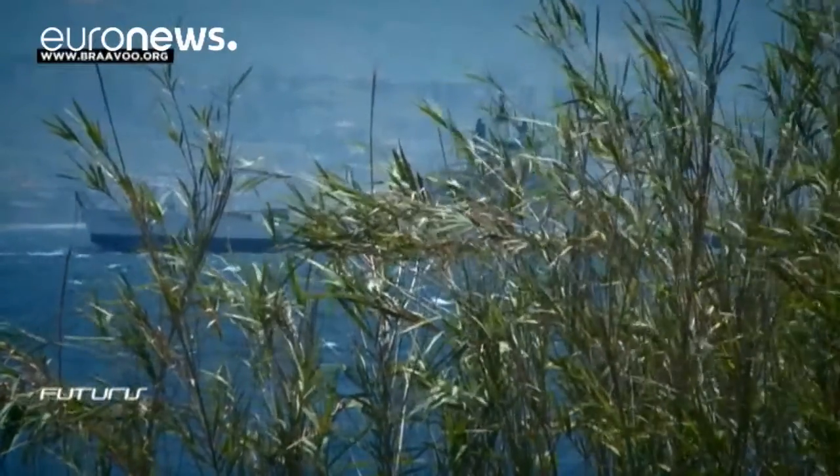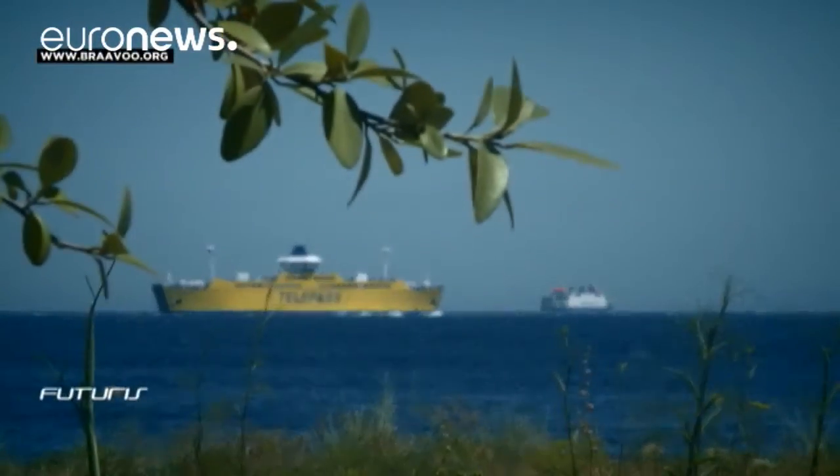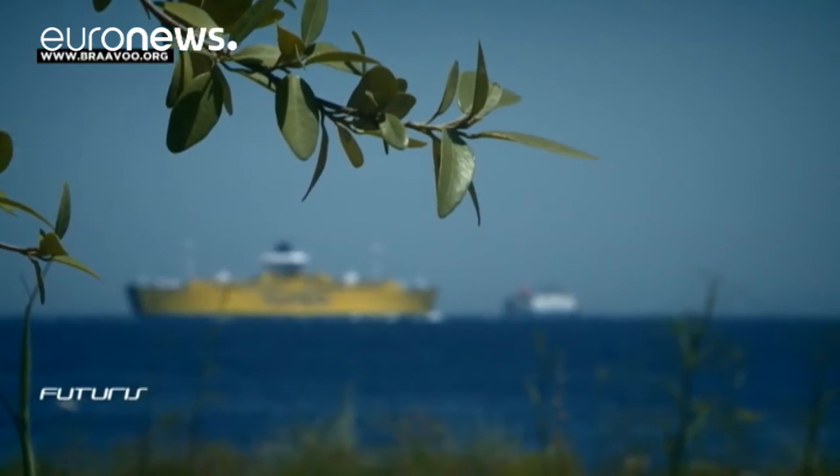Finding both more efficient solutions and cost-saving technologies is the challenge to improve monitoring, and hence the protection of the marine ecosystem.